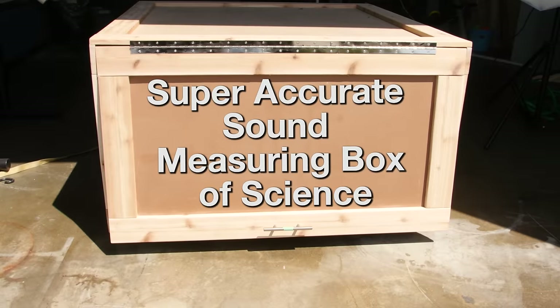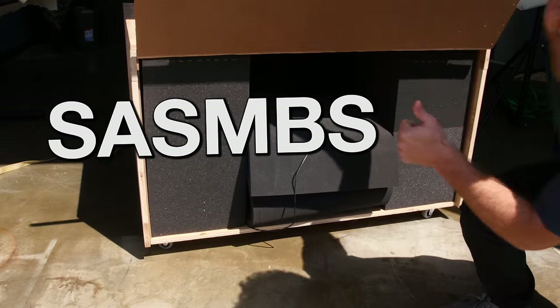This is our super-accurate sound measuring box of SCIENCE, or SESM-S-S, for short.